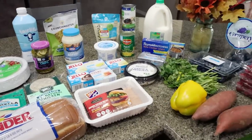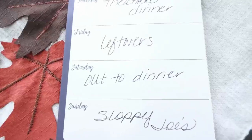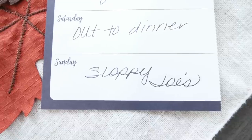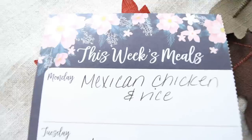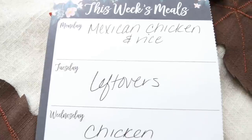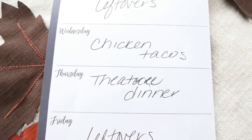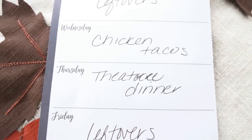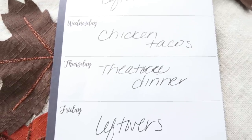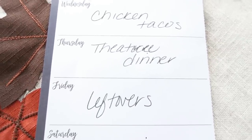That is everything I grabbed from Fry's and Sprouts this week. Here's what's on my dinner menu: Saturday is out to dinner, Sunday we're doing sloppy joes — we've been on quite the sloppy joe kick. Monday is Mexican chicken and rice, which you'll see in next Wednesday's What I Eat in a Day. Tuesday is leftovers, Wednesday is tacos. Thursday we're going to dinner at a local theater — it's my husband's birthday, our wedding anniversary, and my birthday. Our birthdays are one day apart and we got married on his birthday, so we're going to a Christmas vacation-inspired theater event with my in-laws. Friday we'll finish up any leftovers.